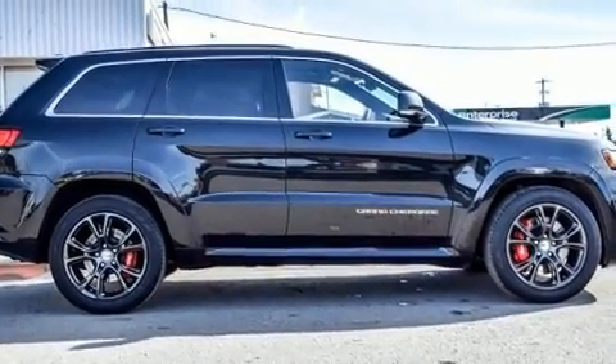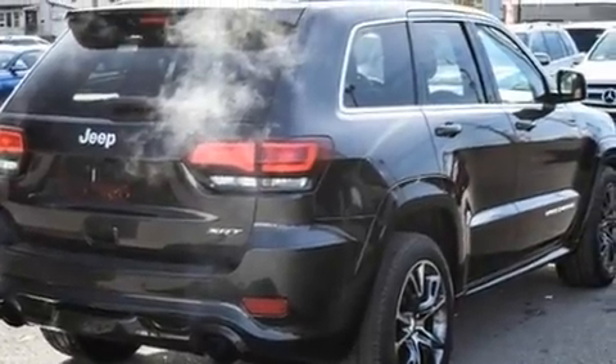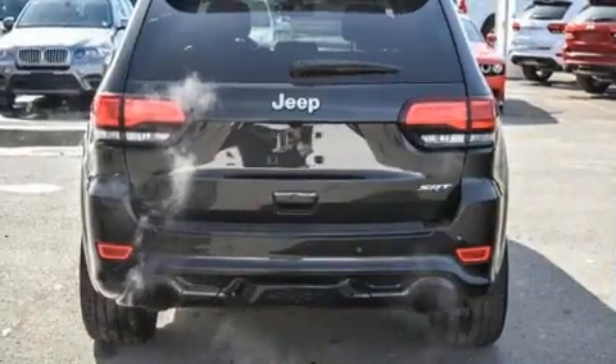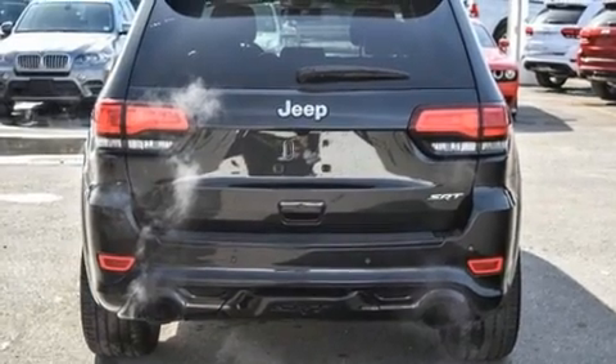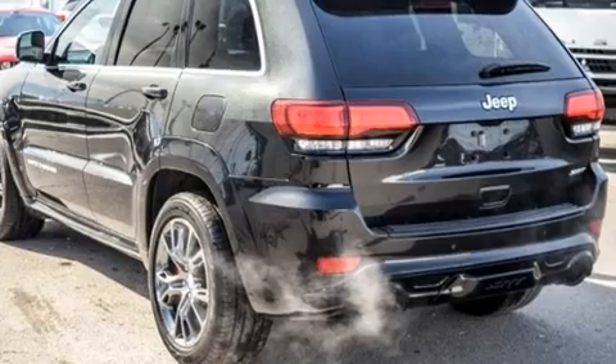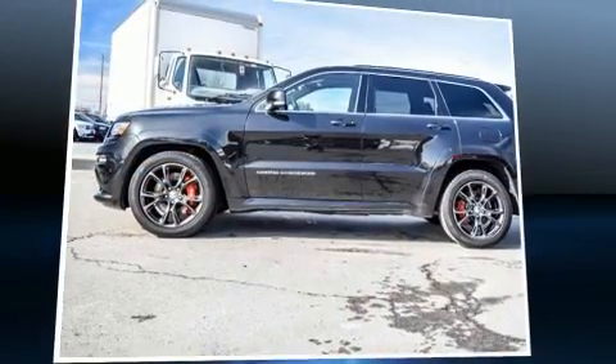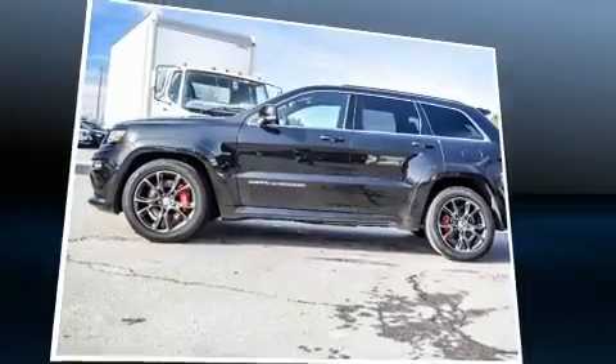Jeep ensures the safety and security of its passengers with equipment such as dual front-impact airbags with occupant-sensing airbag, front-side impact airbags, traction control, brake assist, anti-whiplash front head restraint, a security system, an emergency communication system, and four-wheel disc brakes with ABS.